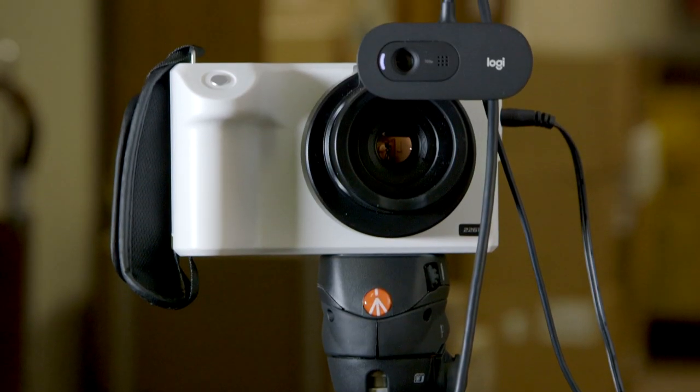Hey guys, Devon here for Test Equipment Depot. Today we're going to be taking a look at the FOTRIC 226B Group Temperature Screening Infrared Thermal Imager with AI Facial Detection.